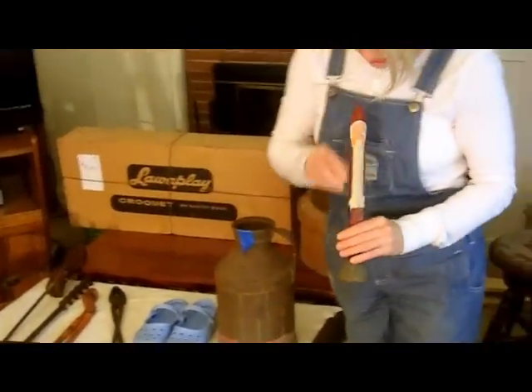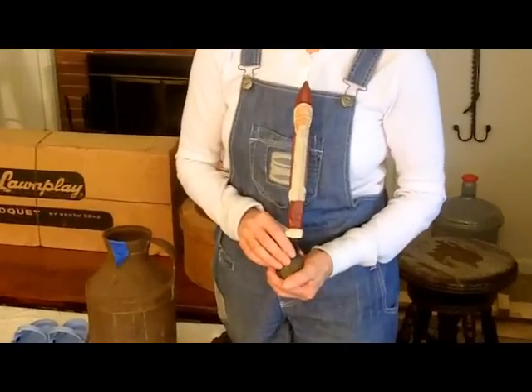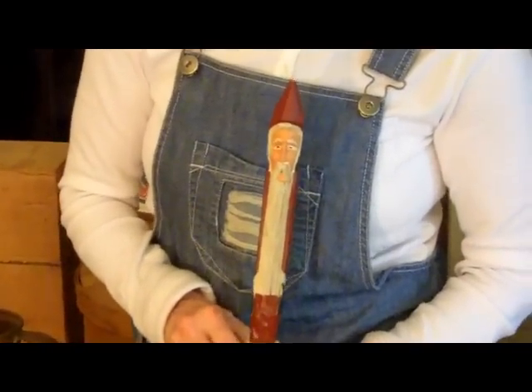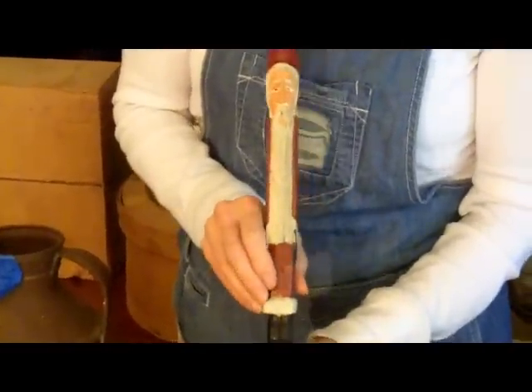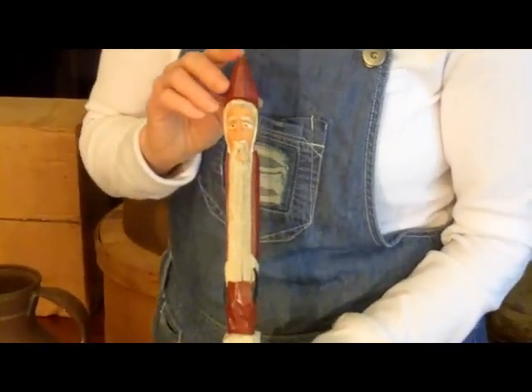Something else I bought previously and neglected to show you was this hand-carved Santa. He's made out of wood, not resin like some of them are, and he is quite detailed — very nice. I paid 50 cents for him. I have a collection of Santas I've had for years; it's an easy thing for people to get you as a Christmas gift.